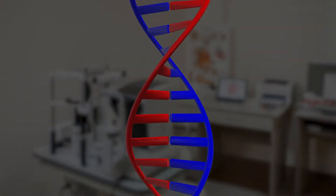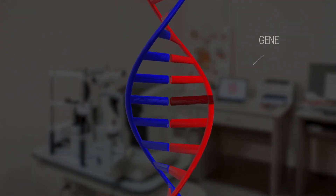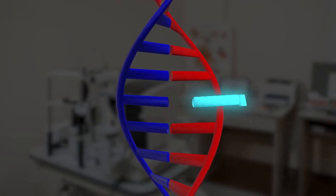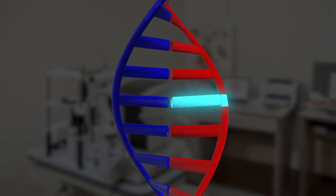Gene therapy is a treatment that works by delivering genes directly into a patient's cells to treat a disease. Gene therapy fixes the cause of a genetic disease — the gene — by replacing a broken or missing gene with a new working gene, or by removing a broken gene. The goal of gene therapy is to provide lifelong benefits to people living with blinding eye diseases with one single treatment.